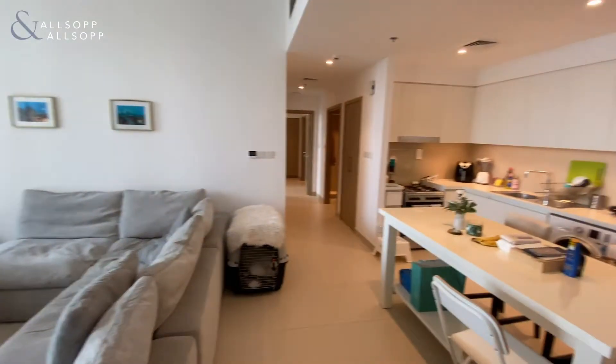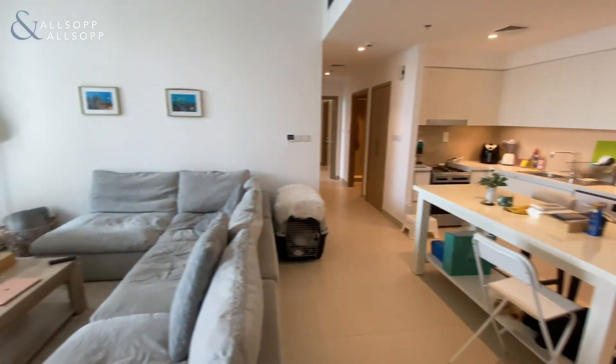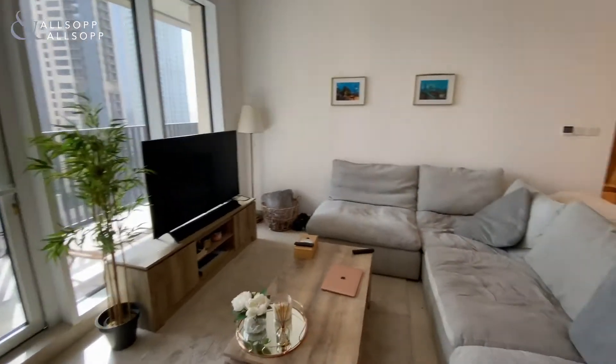As we enter the apartment you can see it's a big open plan living space along with an open plan kitchen. Lots of space for entertaining.